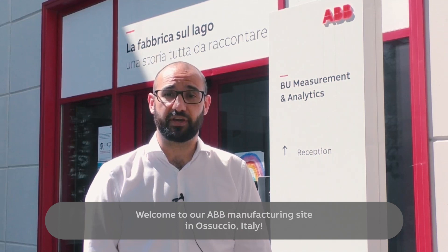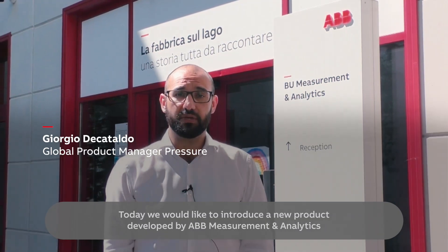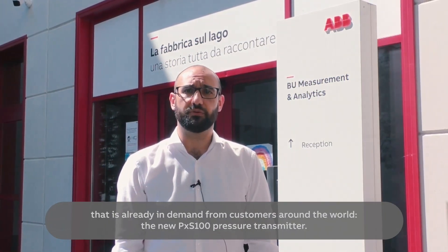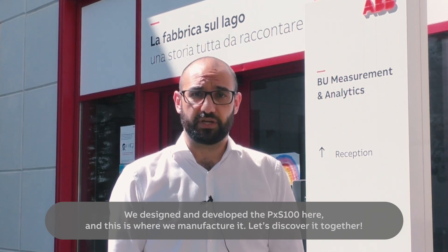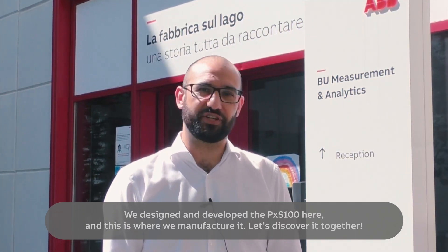Welcome to our ABB manufacturing site in Ossuccio, Italy. Today we would like to introduce a new product developed by ABB Measurement and Analytics that is already in demand from customers around the world — the new PXS100 pressure transmitter. We designed and developed the PXS100 here, and this is where we manufacture it. Let's discover it together.